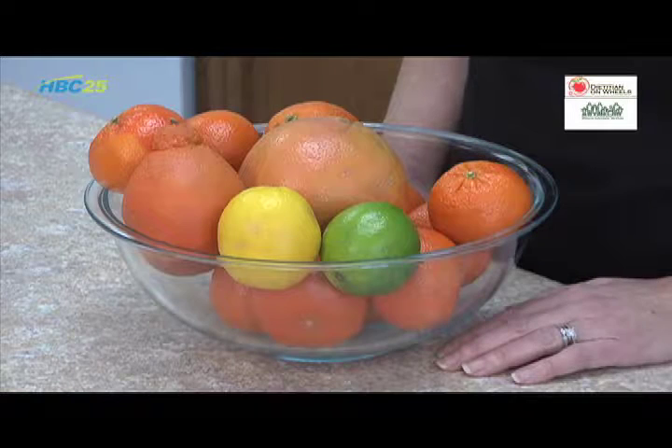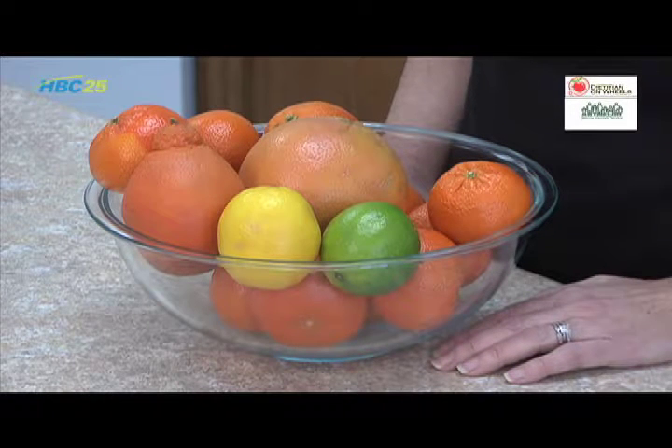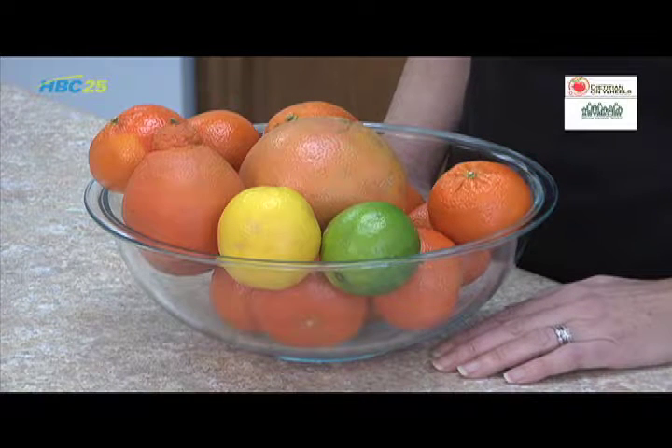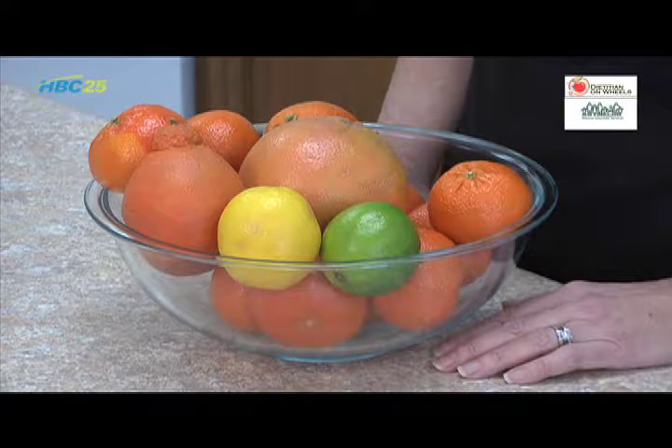The citrus family also includes various oranges such as blood oranges with a deep red flesh, cara cara oranges with a pinkish flesh, and navel oranges that can sometimes have a smaller orange growing inside of them. Of course, there are also lemons, limes, grapefruits, and kumquats too.